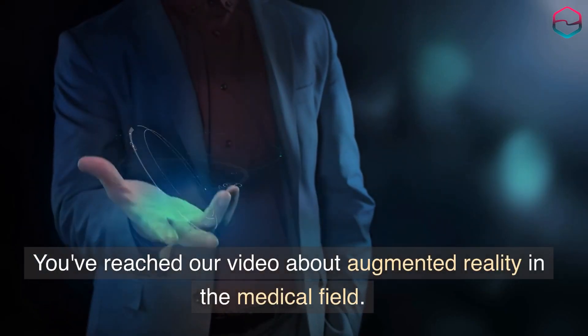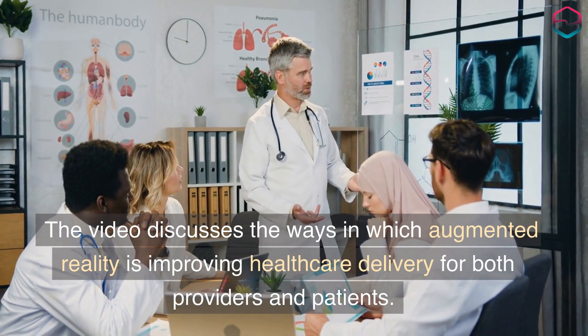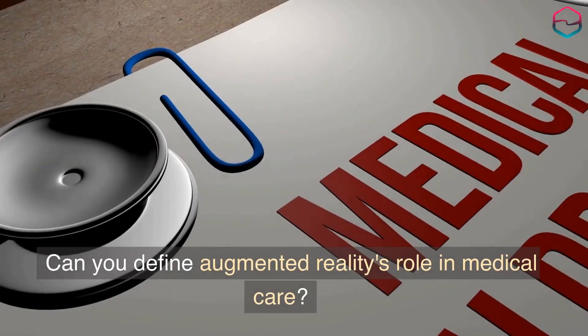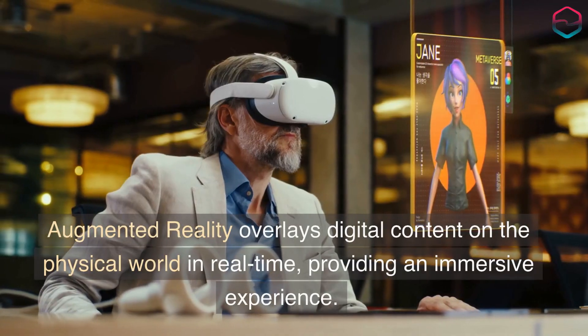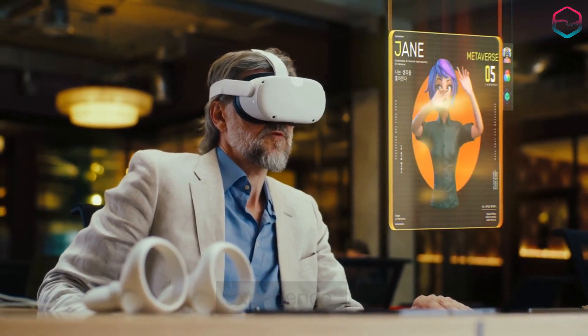You've reached our video about augmented reality in the medical field. The video discusses the ways in which augmented reality is improving healthcare delivery for both providers and patients. Augmented reality overlays digital content on the physical world in real time, providing an immersive experience.